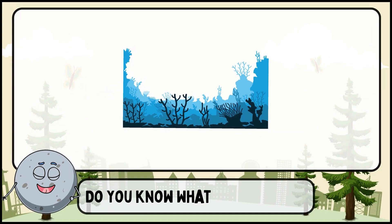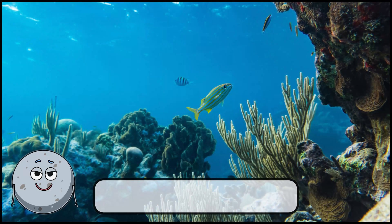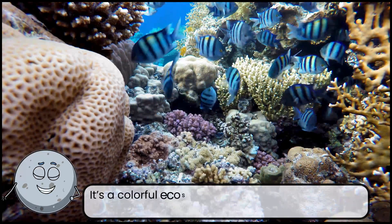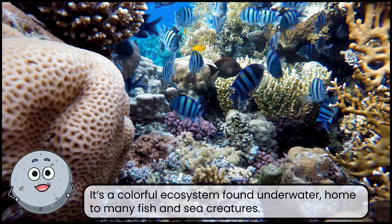Do you know what place this is? This is a coral reef. It's a colorful ecosystem found underwater, home to many fish and sea creatures.